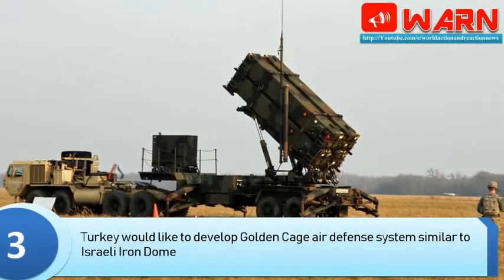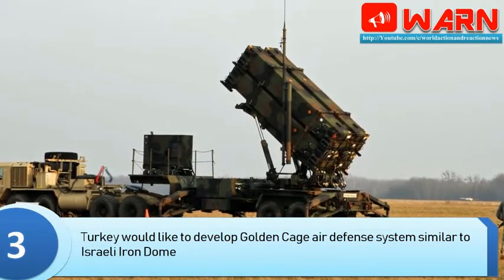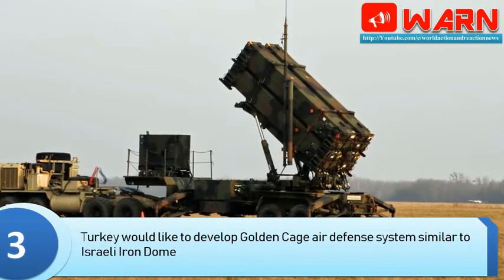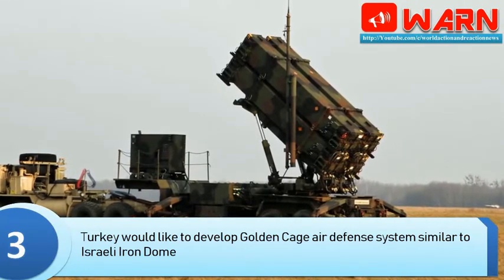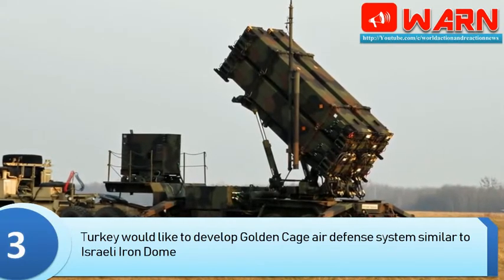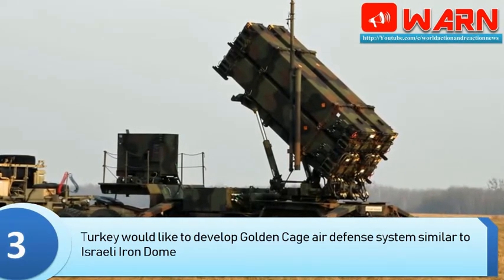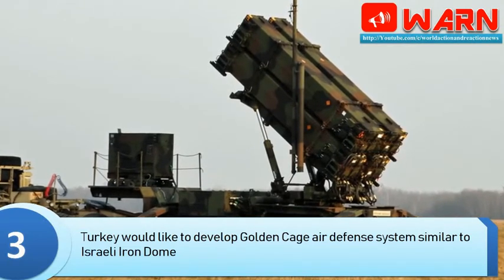According to Defense News, the Turkish defense industry would like to develop a locally made air defense system similar to the Israeli-made Iron Dome — a counter-rocket, artillery and mortar and very short-range air defense (V-SHORAD) system. Some Turkish media have reported that the new Turkish air defense project could be named Golden Cage.